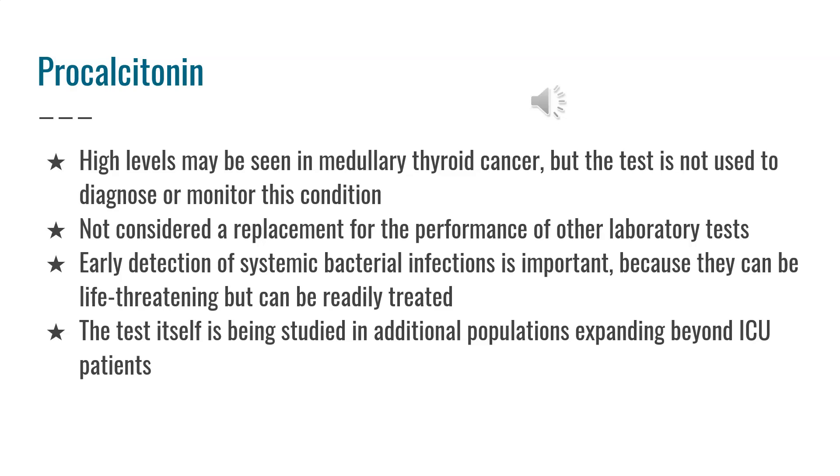High levels of procalcitonin may be seen in medullary thyroid cancer, but the test should not be used to diagnose or monitor this condition. It is not considered a replacement test for the performance of other laboratory tests.